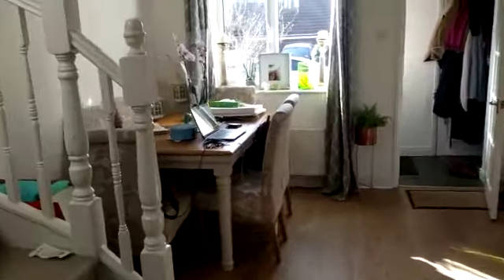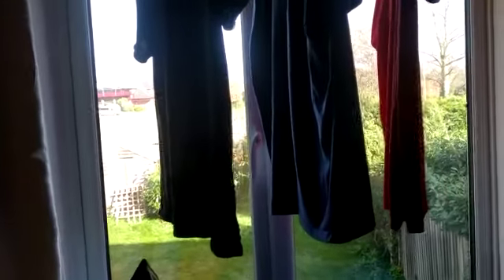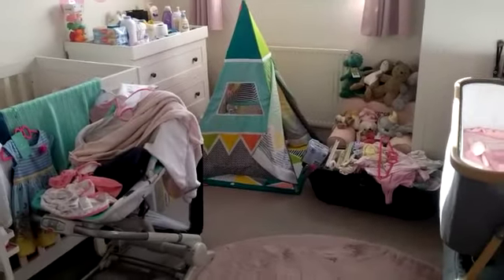Upstairs, we have the bedrooms. First bedroom is a reasonable size double with a window overlooking the garden and playing fields behind. Next bedroom is again a very good size double with a window to the front.